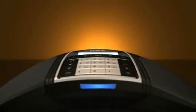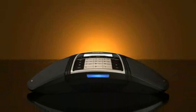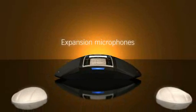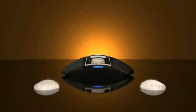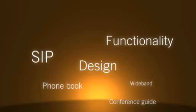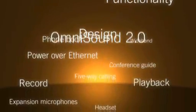Really large meeting rooms are no problem for the Konftel 300 IP. The phone can be equipped with expansion microphones to double its pickup area. It is also easily connected to PA systems and wireless headsets.